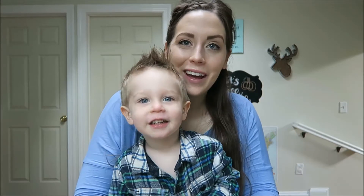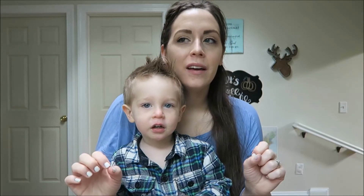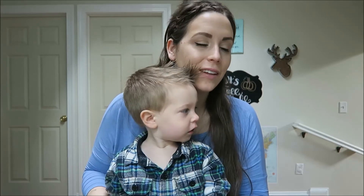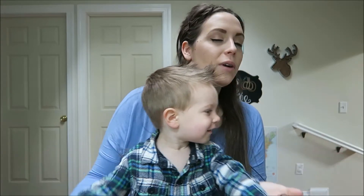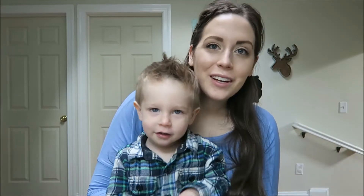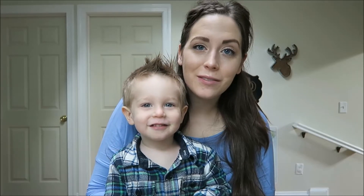Hey everybody, we're going to go ahead and do a little fall haul today. This is actually going to be a little bit of a combination haul. I've been buying fall stuff along with just regular home decor items because we just recently moved into a new house and I'm still working on getting everything set up. So I'm going to show all the fall stuff first and then we're going to get into a few items that I found for our new house. And Cooper's going to help me.